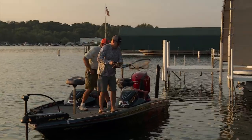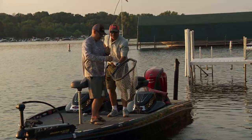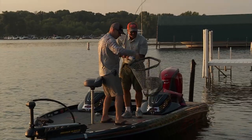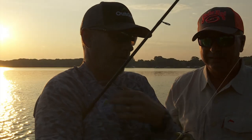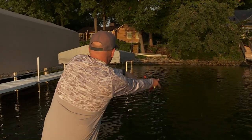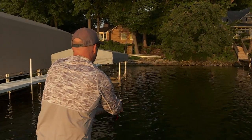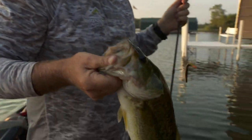Oh yeah, nice fish. On the board. Good man. You got him between the docks, not on the dock. Right off the dock, but there were just some lily pads and I just didn't have a shot at the next dock, so I just threw it out there and he hit it pretty good. Awesome. Excited. We'll find more of those today. Good job. One fish at a time.